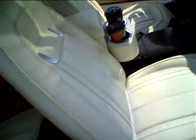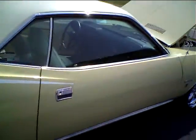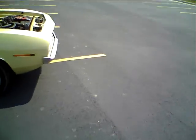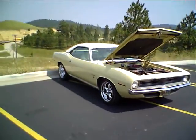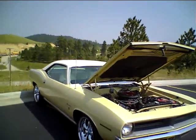The seats are good. Glass is original. Top is original. There is no rust on this car — it's very straight. All the gaps are real good on this car.